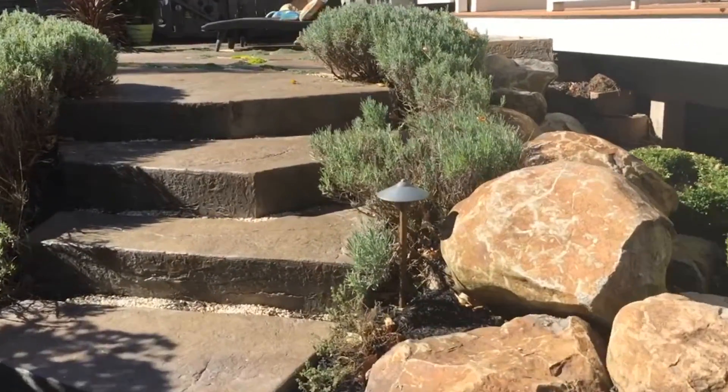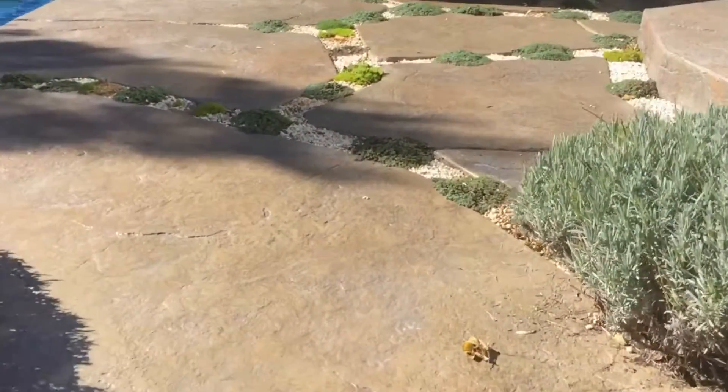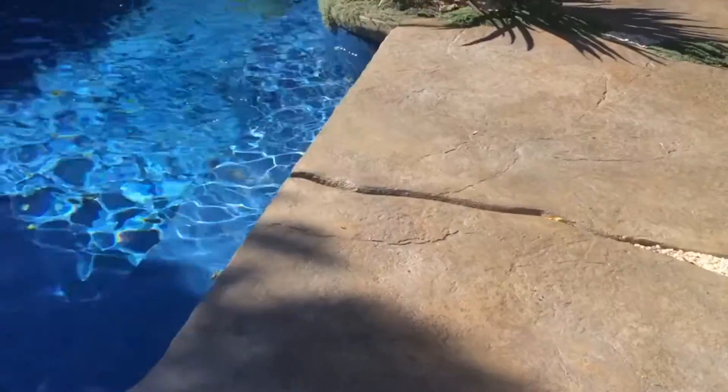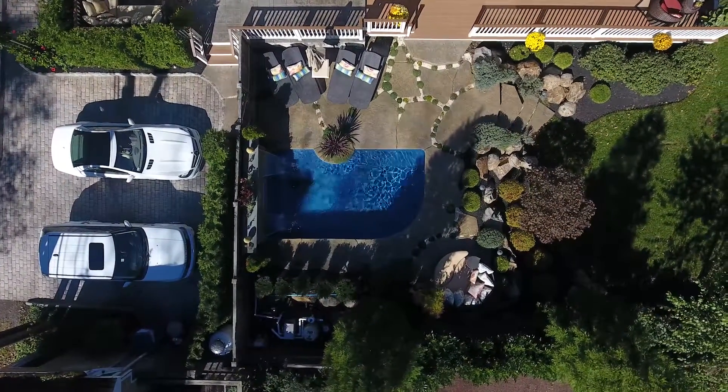Well, that's a perfect example of something that can't be done with anything but concrete. It looks like it's stone, but it's not. It's individually cast and placed stamped concrete, colored to look natural. There are a lot of things that can't be done with natural products that can be done with concrete.